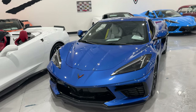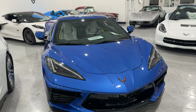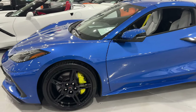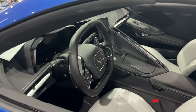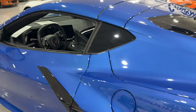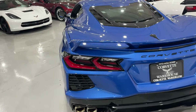Last but not least, we have the eighth generation of Corvettes — the C8. This is a 2023 Elkhart Lake Blue with 2,910 miles for $73,995. This one is also a 1LT coupe, Z51, with edge yellow brake calipers and black wheels. It has a sky cool gray interior with black and gray stitching, yellow seat belts that accent the edge yellow brake calipers, and chrome tips. Also available here at Corvette Warehouse in Dallas.